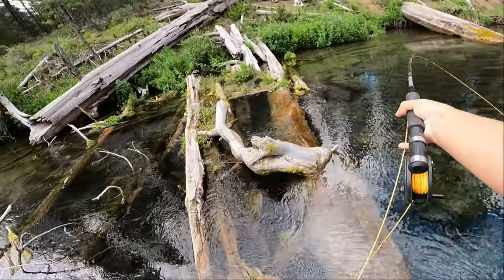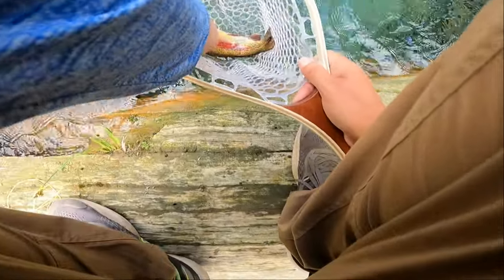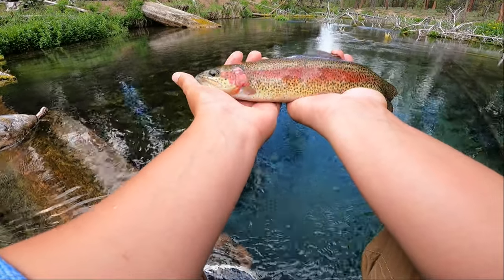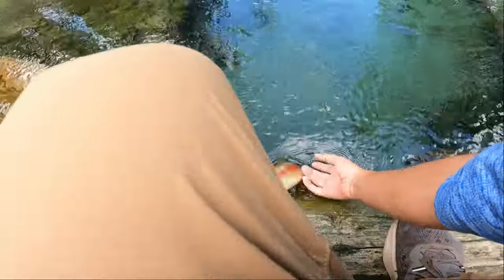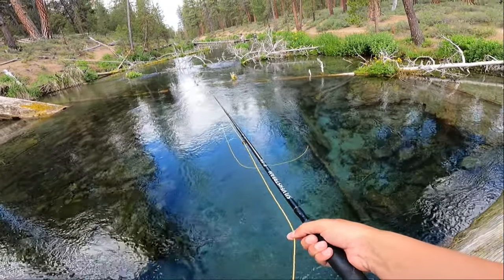Oh my gosh, I got one — you've got to be kidding me! Look at the colors on this one! I just let it go way up under that log. Check that out — not a big one at all but freaking gorgeous. I've never caught one that colorful. That is so red. Amazing — that was so colorful, that was awesome!